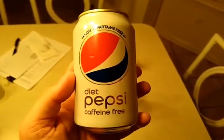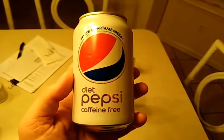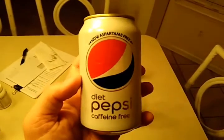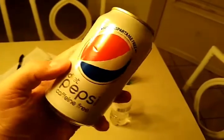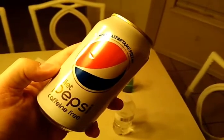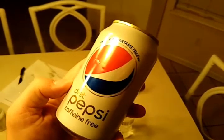The only good eye that I really have — my other one's jacked from glaucoma from a couple of years ago — but my only good eye is killing me looking at this Pepsi logo, because if I turn the can about 45 to 60 degrees, you could see this is the way it used to look in my mind.